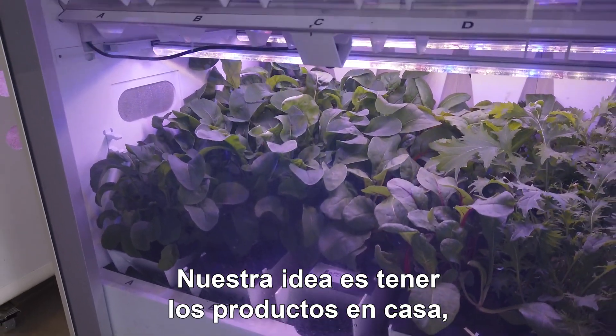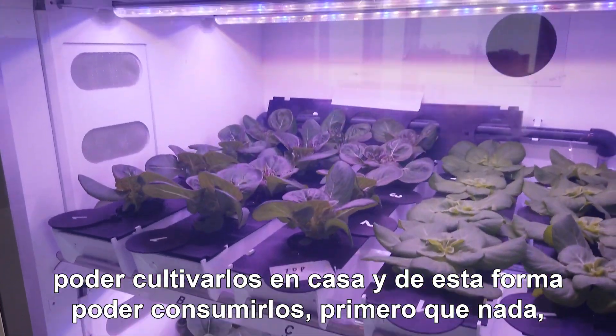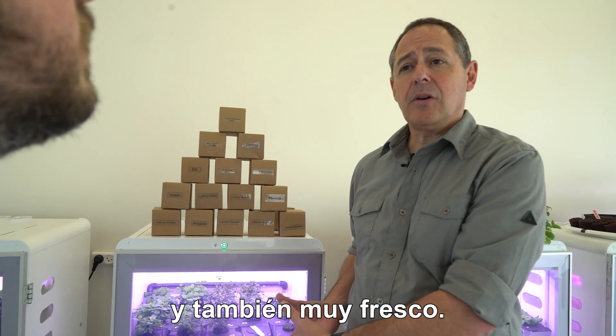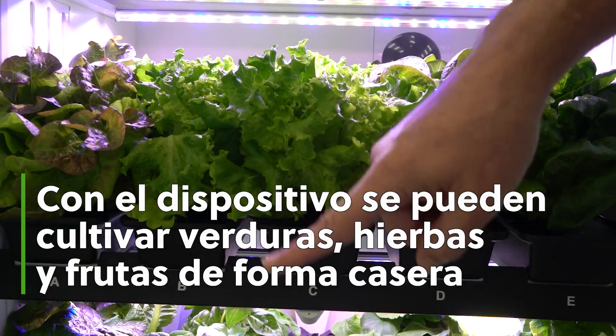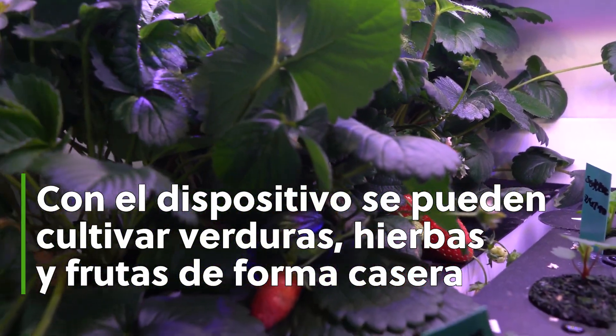Our idea is bringing your produce home, growing it in your home, and then you can consume, first of all, very clean — because it's totally chemical-free — and also very fresh.